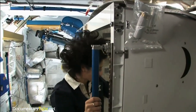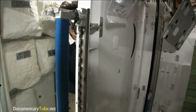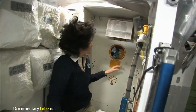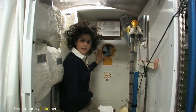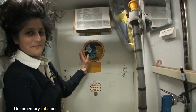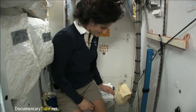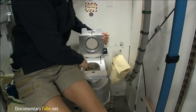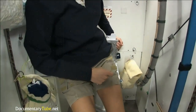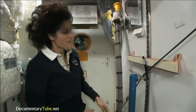Here we are at the throne. This is awesome. You might have noticed the little moon on the outside — this is our orbital outhouse right here. It serves two functions. Number two is right here. But you see it's pretty small, so you have to have pretty good aim and make sure things go in the right direction. And it smells a little bit, so I'm closing it up. That's for number two.